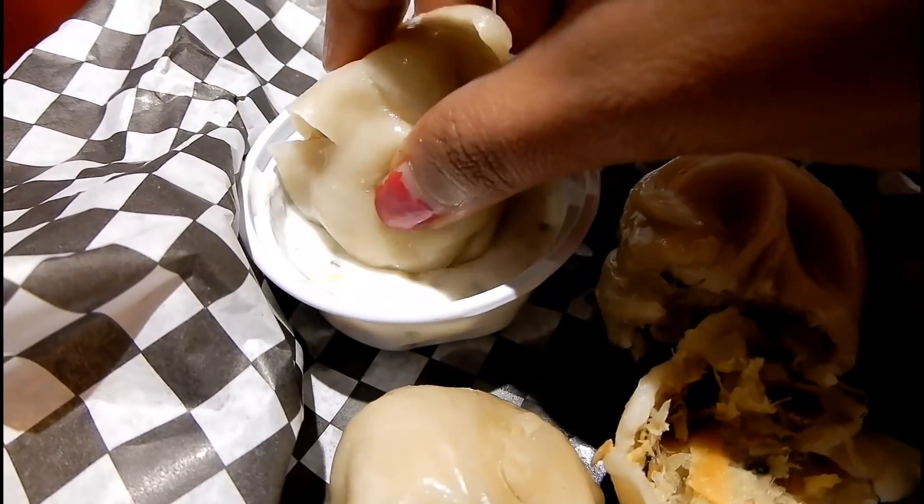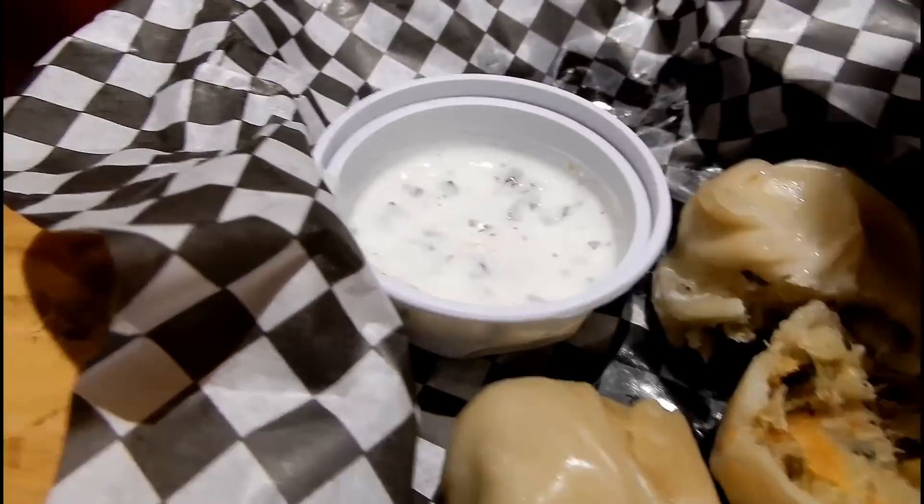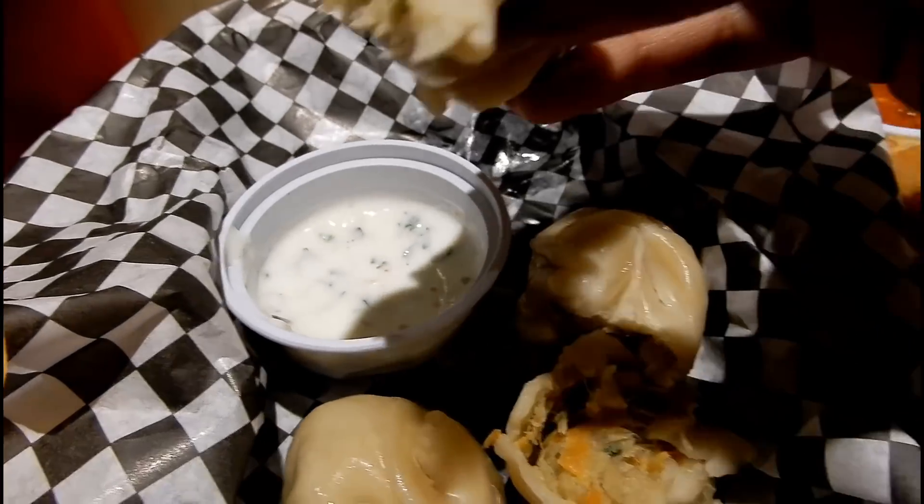First up we have these wet steamed momos. They are the simplest of them all and they come with a cabbage filling.